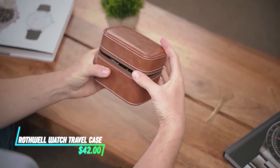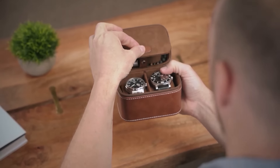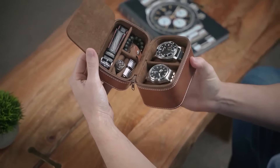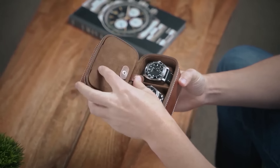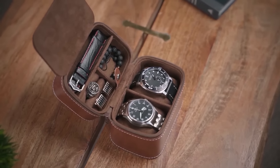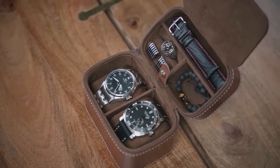Need something to safely store and carry your watches while traveling? This watch travel case is designed to protect your timepieces from scratches and damage. It features compartments and cushions inside to keep each watch secure and organized. With its compact and durable design, it's ideal for keeping your watches safe wherever you take it.